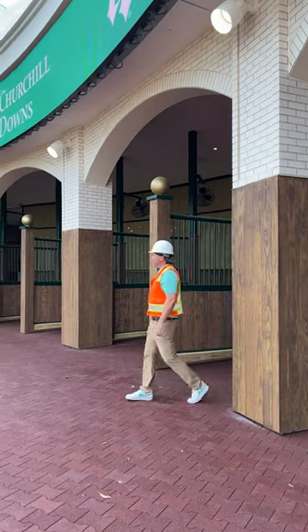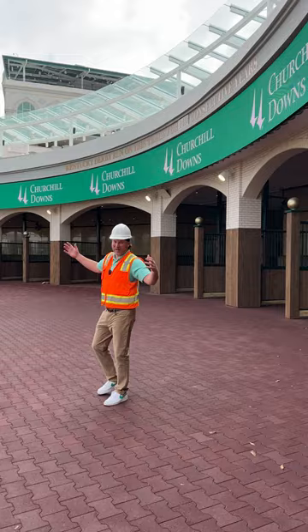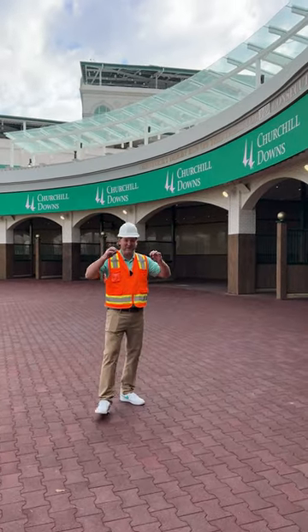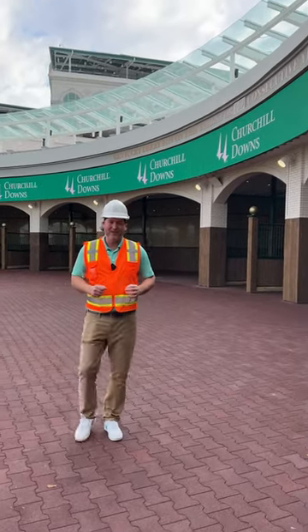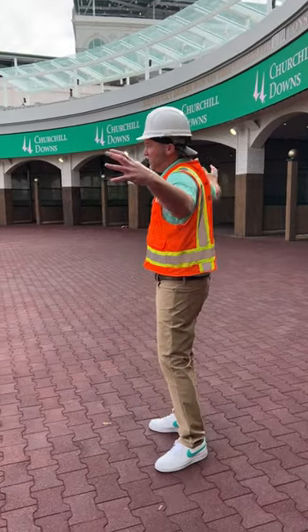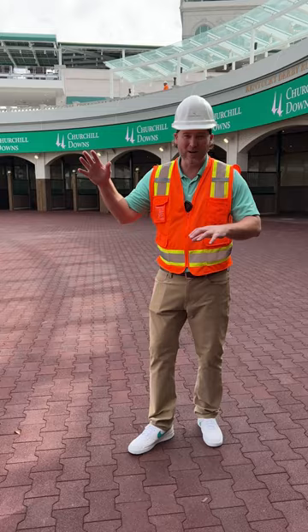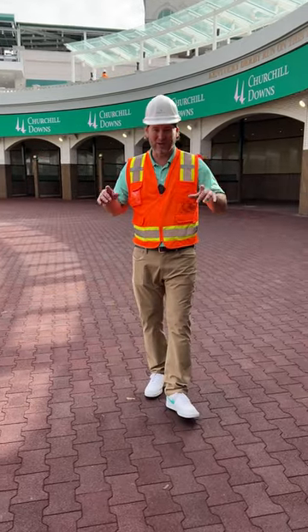What's up? Dano here. Look where I'm at, you guys — Churchill Downs! Getting ready to be the 150th running of the Kentucky Derby. They just put a $200 million renovation into this whole place, redoing this whole paddock area. I'm going to take you all around, show you what's up with it. It's super cool. You're going to love it.